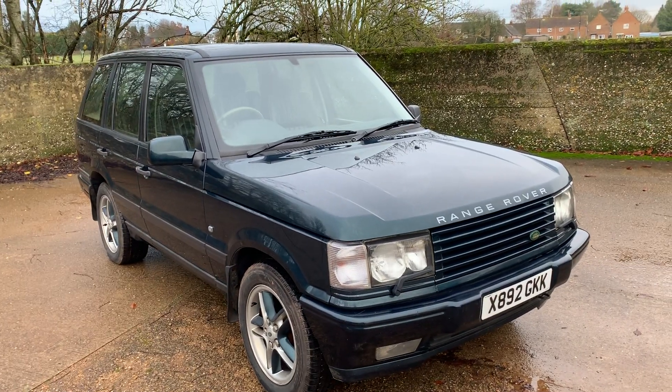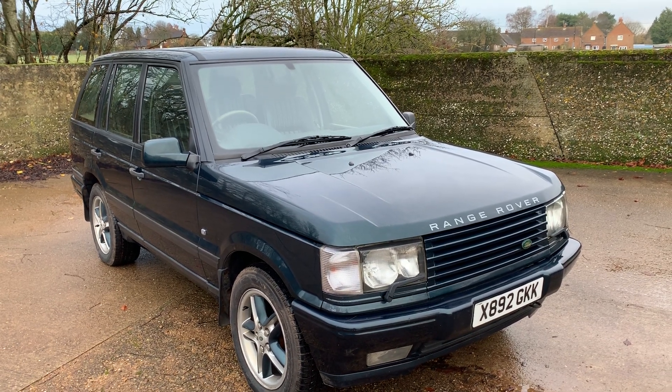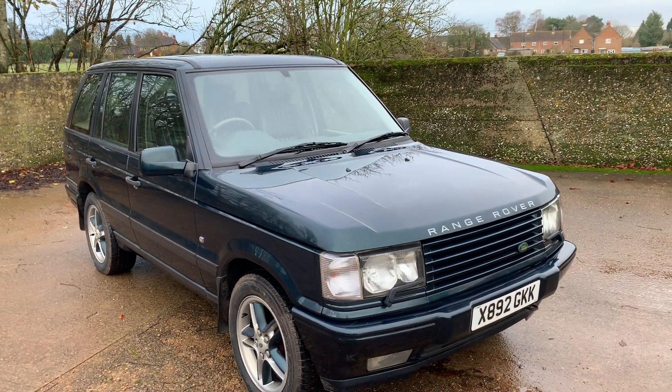Let's take a look around this 2000 Range Rover P38A 4.6 Holland & Holland Edition — one of 100. We've had a couple of these through our hands before and I really like them.